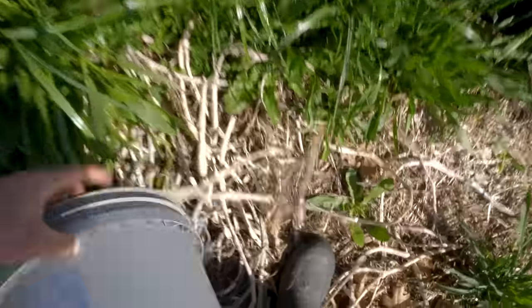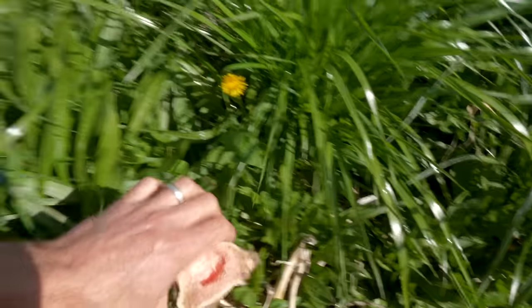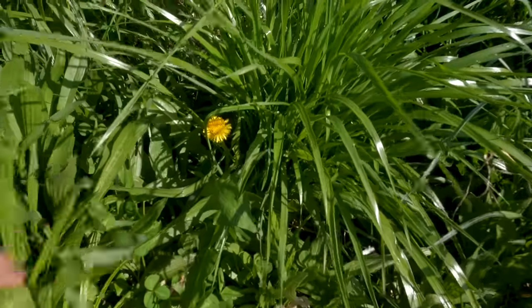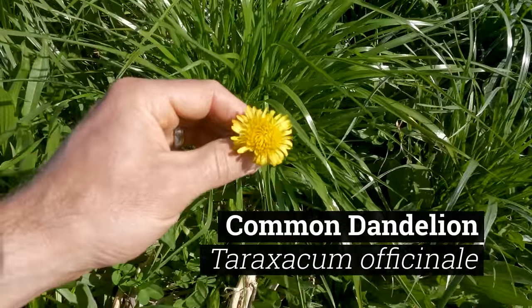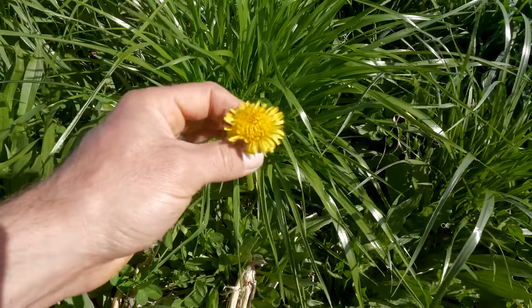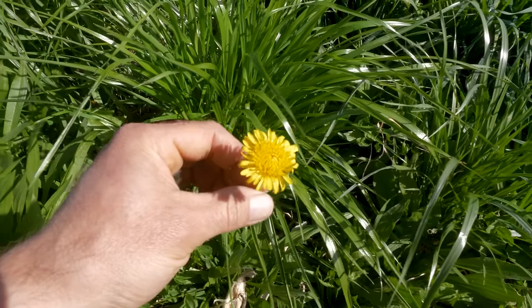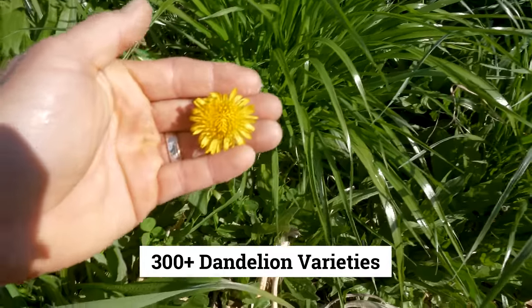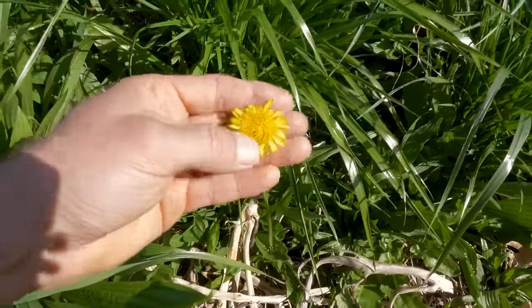Let's talk about dandelions next. Plant number two is the dandelion. In my travels I've visited 66 countries and found some variety of dandelion in about 60 of them, so it's readily available all across the globe. If I recall correctly, there are something like 300 plus different varieties of dandelion, all of which are edible. The flowers are edible, the leaves are edible, and the roots are edible.